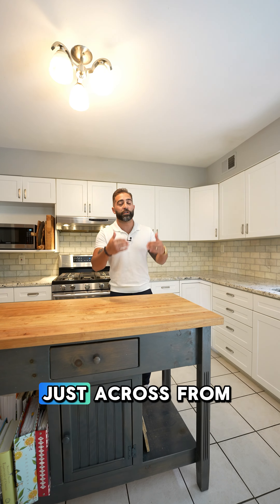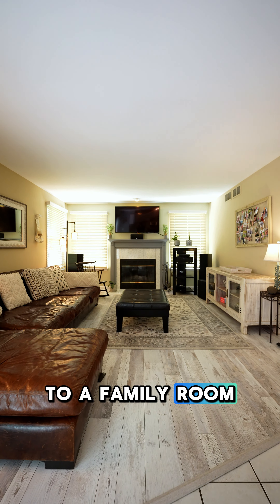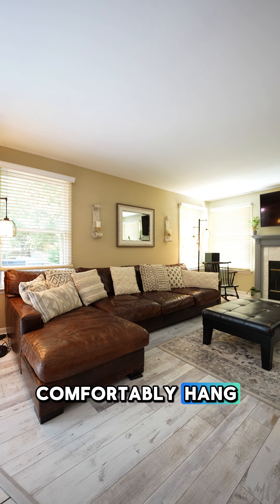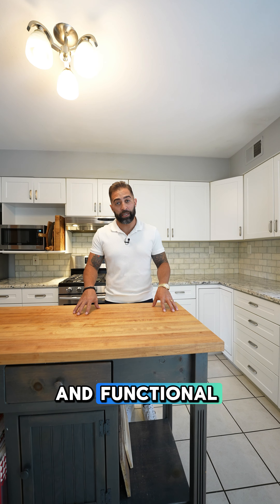And just across from me, it's perfectly open to a family room. So if you're cooking, you're entertaining, everyone can comfortably hang out together. This is a great and functional kitchen.